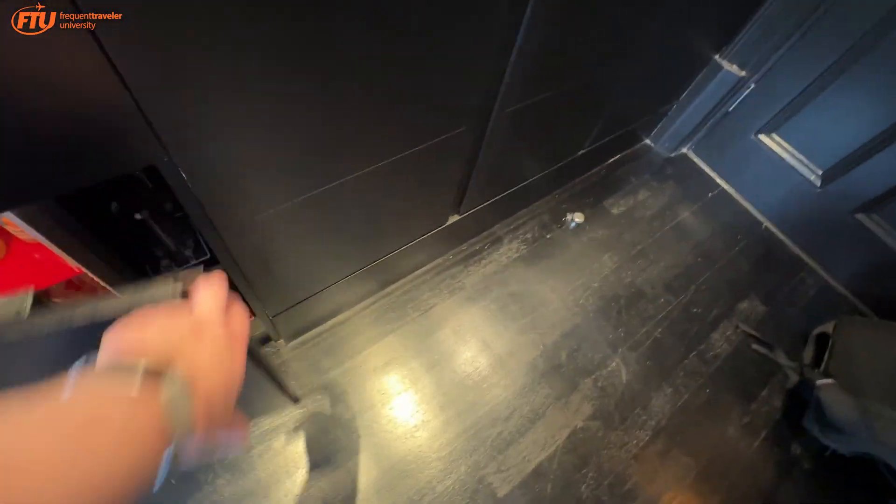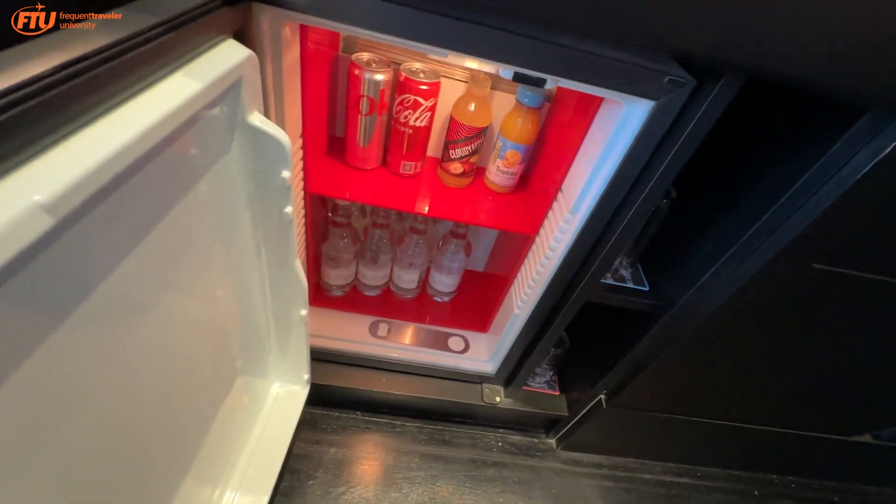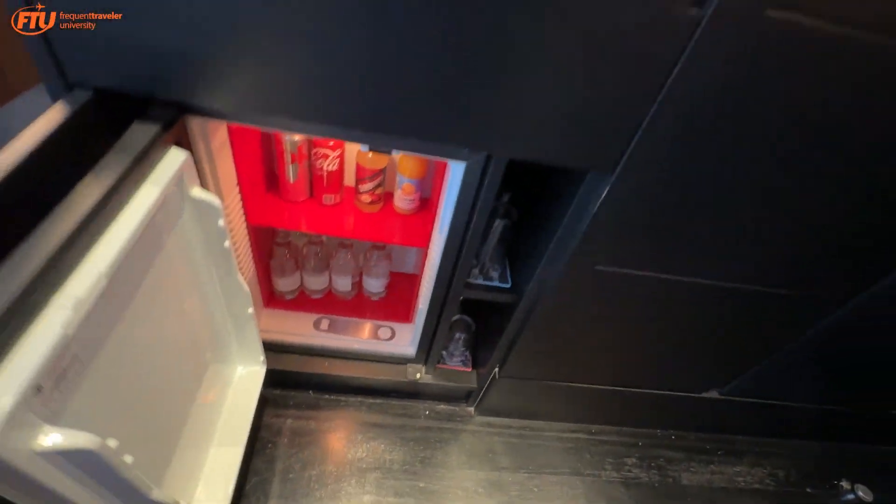The minibar is also free. There's some water, some Cokes, Tropicana, various things. No alcohol, though — I guess they don't want to put that in there in case people misunderstand that it's not included.